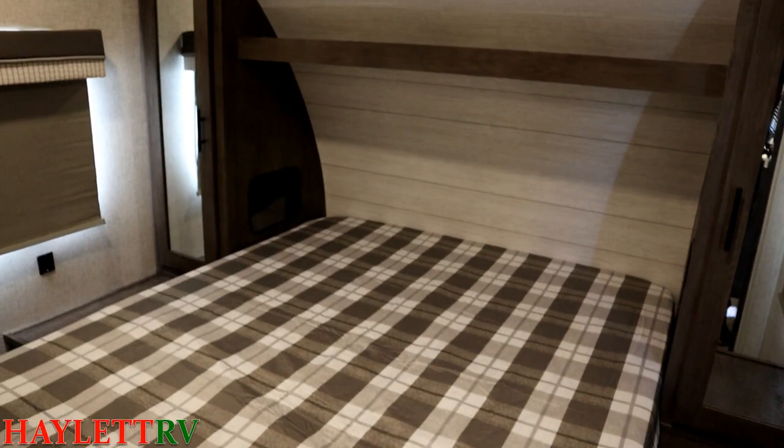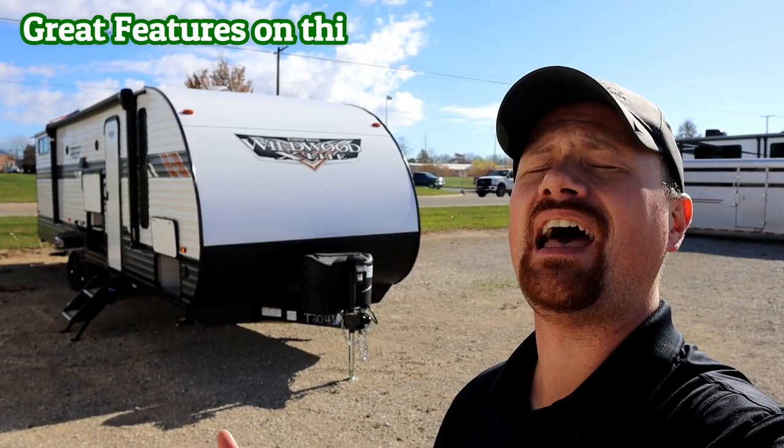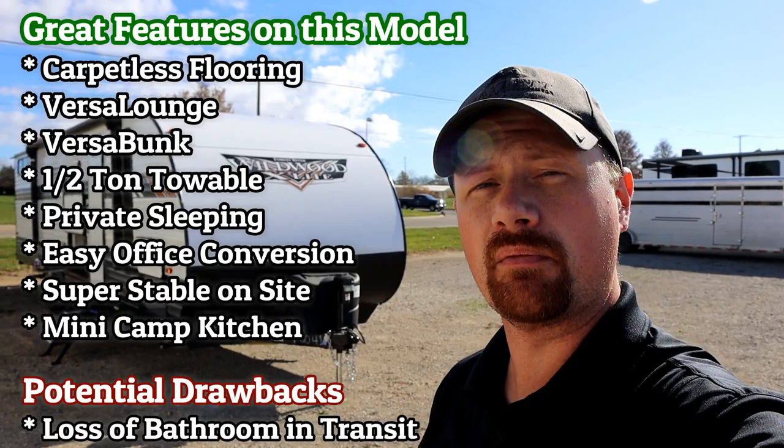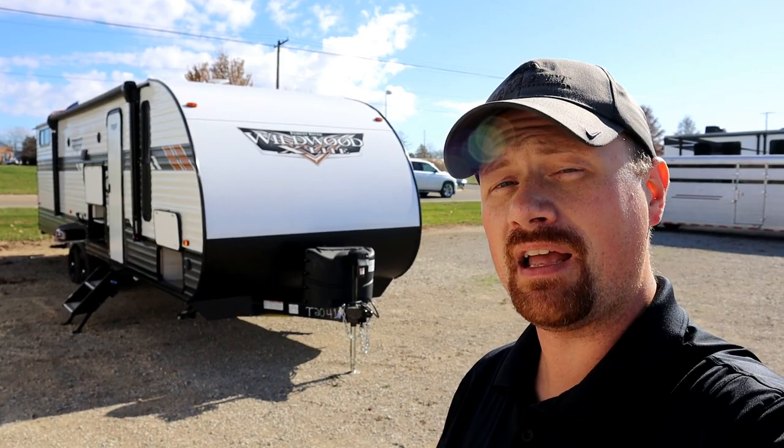So suddenly we're half-ton towable, more family-friendly than ever, with convertible seating and sleeping. On a rainy day stuck inside, you've got all kinds of room. If you need to sleep everybody and their extended family, you can do that here too. If you see something you like, leave us a comment. The manufacturers do watch closely, and your feedback really does get seen by them.